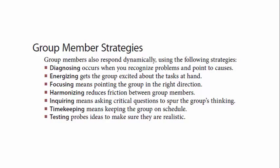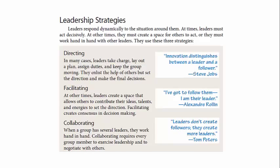Group members perform a number of different roles: diagnosing, energizing, focusing, and so on. Group leaders have different strategies — they might be directing, facilitating, or collaborating.